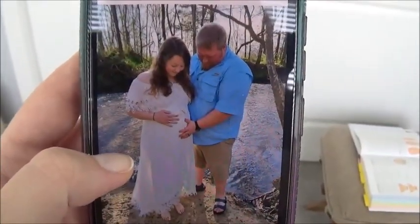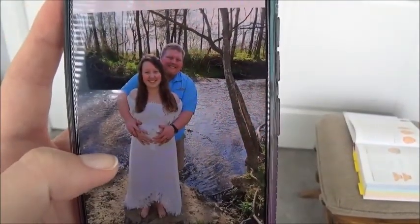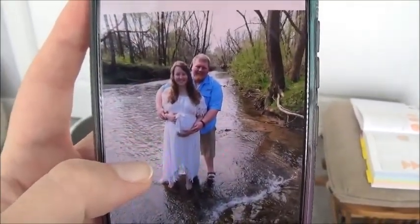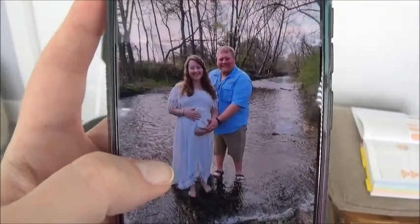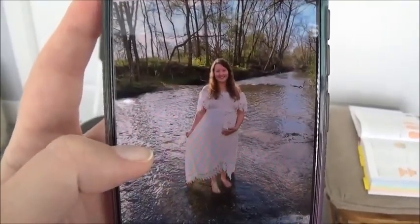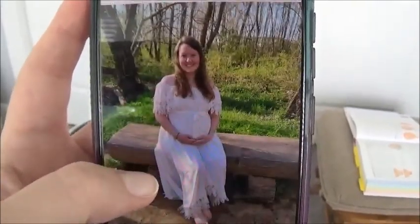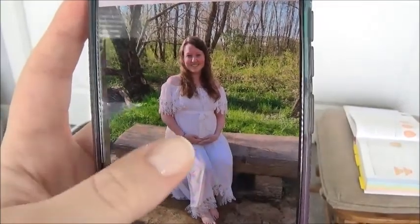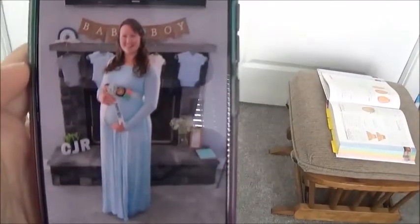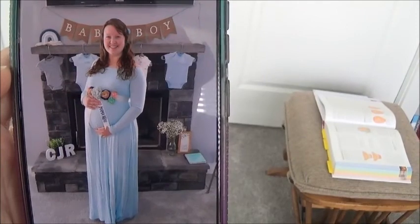Here are some of the pictures. That one is so pretty. I love that one too. There we are in the creek. Oh, that one's pretty. And here's my baby shower dress and the little sash that says 'Mama Bear' that I was wearing.